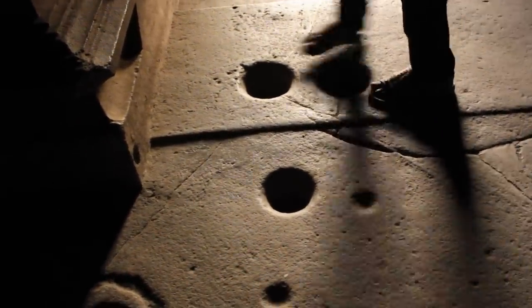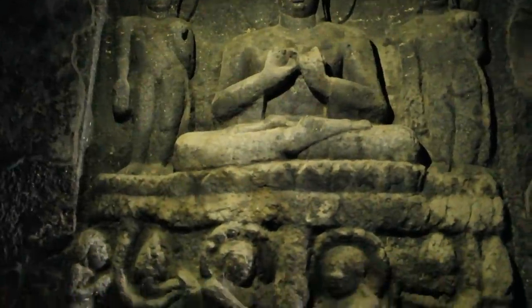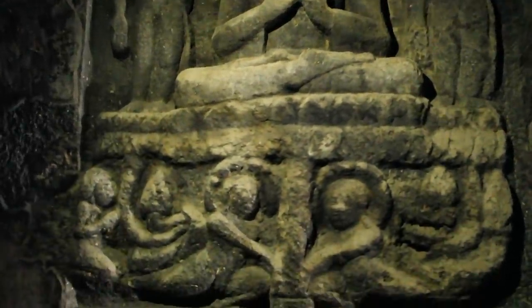With all this evidence, I think there is no doubt that there is an underground city hidden under Ellora caves. What do you think? Please do let me know your opinion. Thank you for watching and talk to you soon.